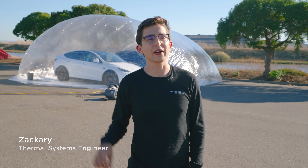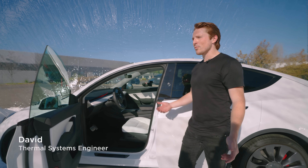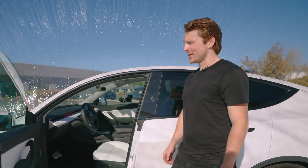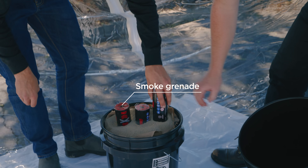We just put in the second vehicle, we're re-blowing up the bubble and we're preparing to do a comparison test side-by-side. Normally air pollution you can't really see it, you can't really see how bad it is. So we're trying to use this to demonstrate it visually.